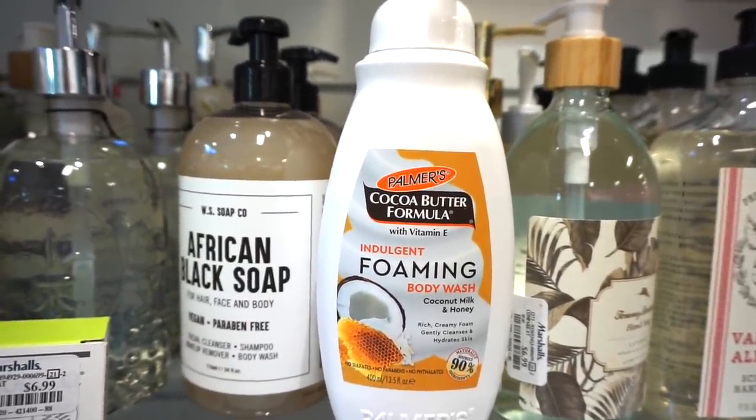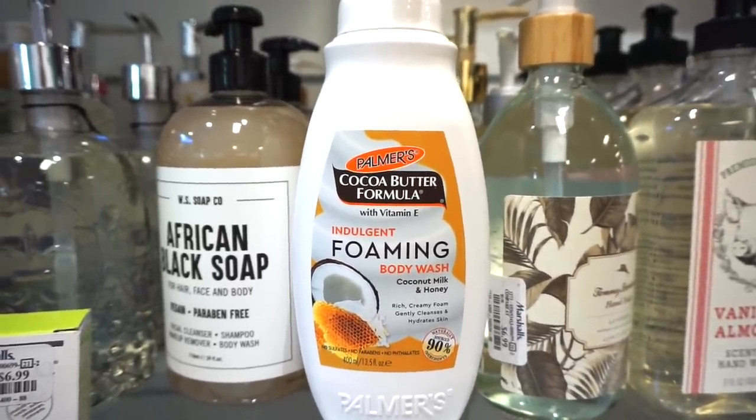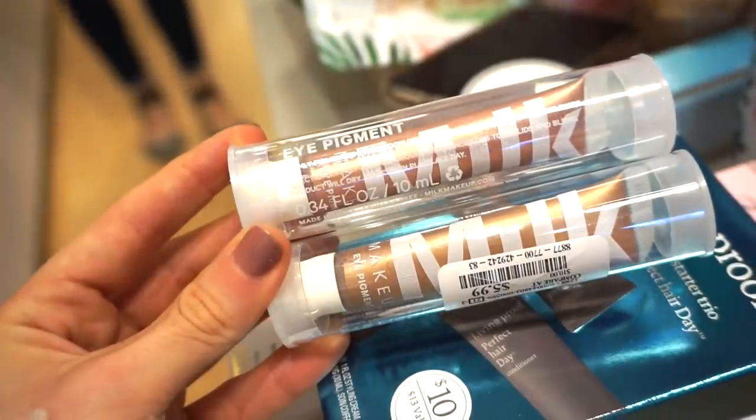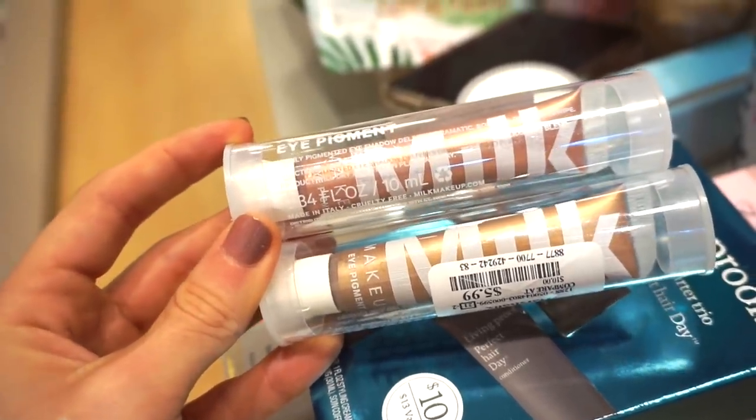Then I wanted to show you guys the Palmer's Cocoa Butter Formula Indulgent Body Wash. A lot of you mentioned in last week's video that you love Palmer's, so I wanted to showcase this — $4.99. Then we have the Milk Makeup Eye Pigments. I think we saw this shade last week but I'll show it quickly. I heard these are very pigmented and hard to blend out — let me know your experience.